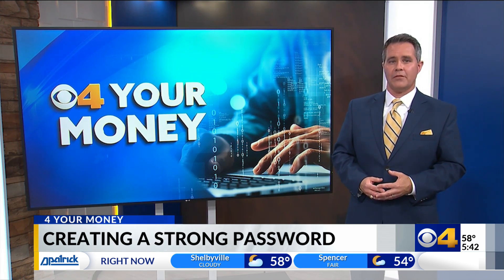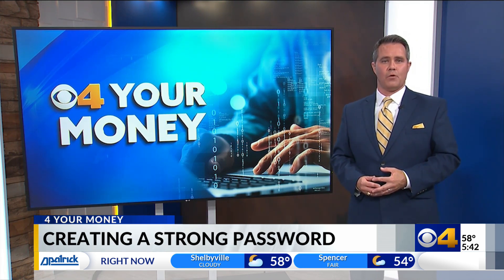You can read much more about this right now on our website, cbs4indy.com. For CBS4 News, I'm Zach Myers.